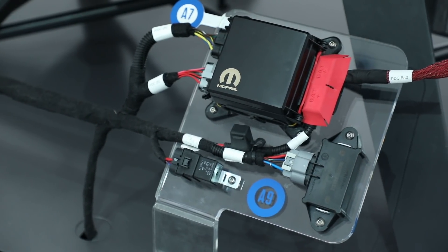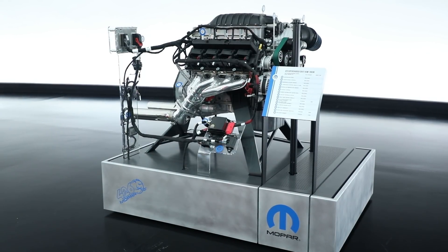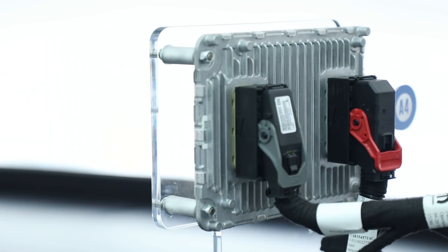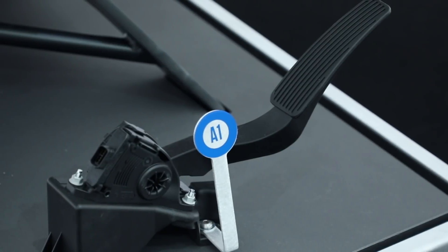That's where the Crate Hemi kit comes into play. Not only do we have the engine available for sale, but we also have everything you need for a plug-and-play install: the controller, the wiring harness, power distribution center, even the gas pedal.